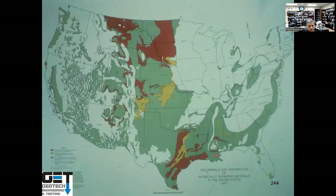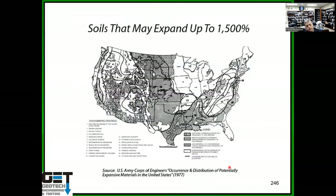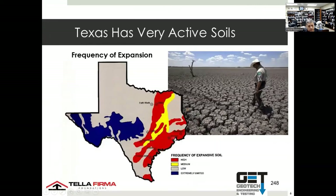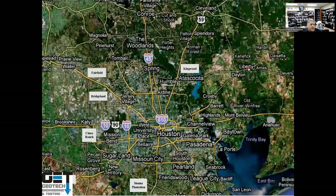Expansive soils are widespread across Texas and Louisiana. A U.S. Army Corps of Engineers map shows expansive soils covering much of the U.S. In Texas, cities like Dallas-Fort Worth, Austin, San Antonio, Houston, Beaumont, Corpus Christi, and Brownsville are all in highly expansive soil zones.